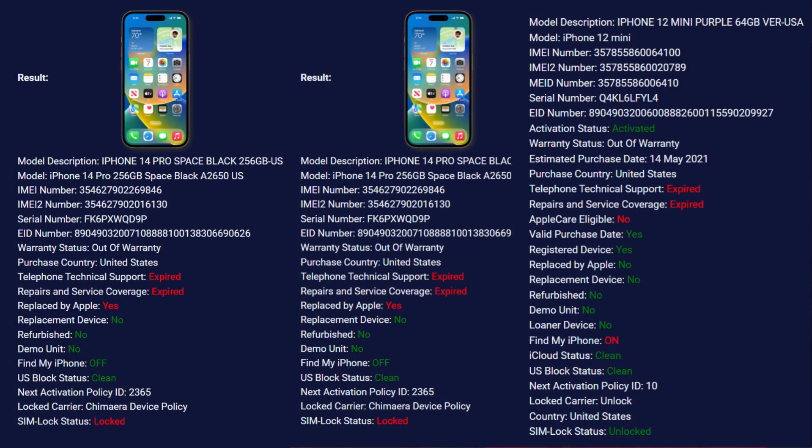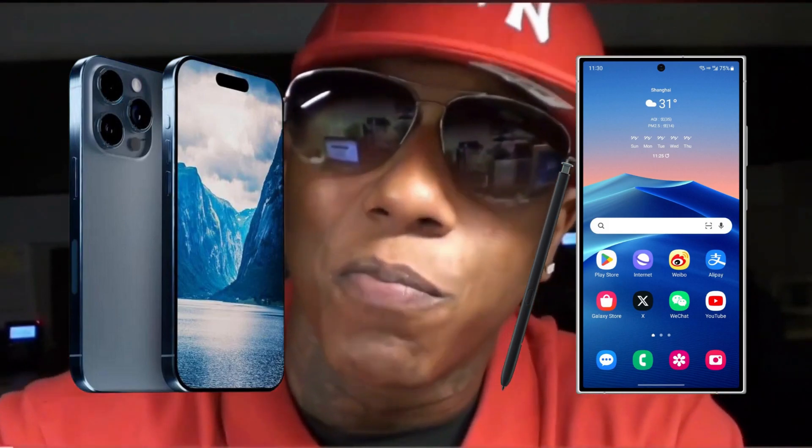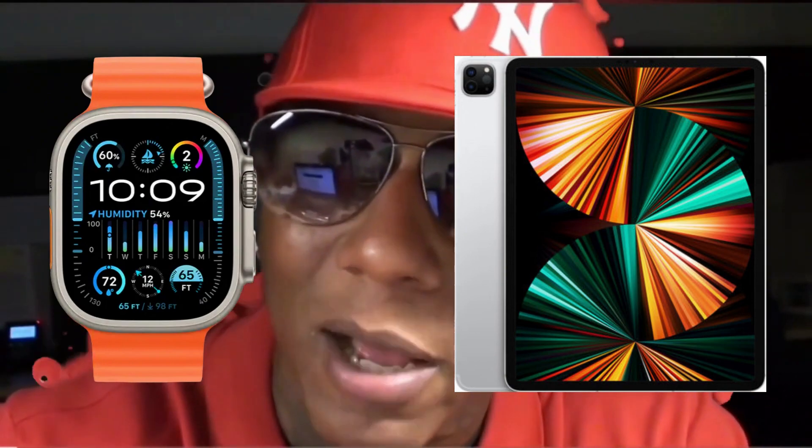Isimunlock.com offers a free device check. This service will allow you to check up to the second current status and full past history of any iPhone or Android device, any iPad, iWatch, Galaxy Tab — any mobile device with an IMEI or serial number, no matter where the device was purchased from, any Apple unlocked or carrier around the world.